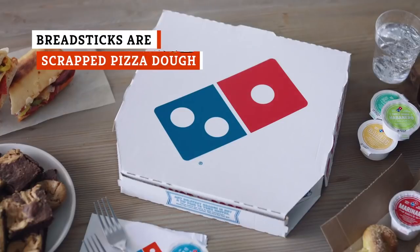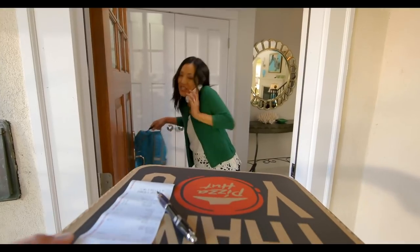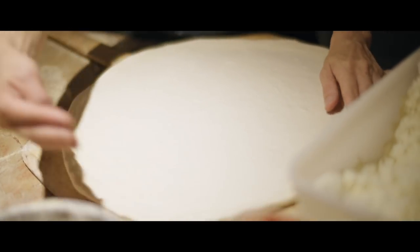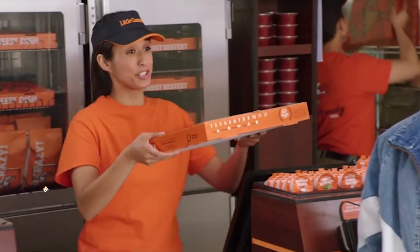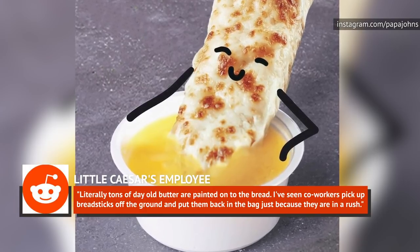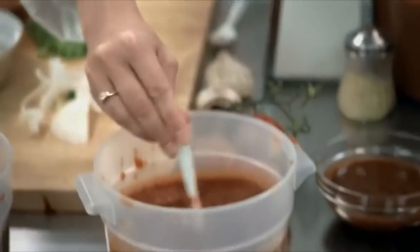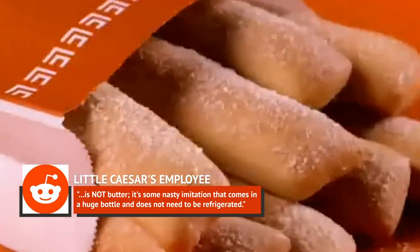Have you ever wondered why pizza places sell cheesy breadsticks, which are just a form of pizza? Much like donut holes, breadsticks and garlic knots at pizza chains are likely just an excuse to make a profit off what is essentially leftover scraps. One employee of Little Caesars cautioned against ordering the breadsticks there, saying that literally tons of day-old butter are painted onto the bread, and that co-workers have picked up breadsticks off the ground and put them back in the bag because they were in a rush. Another employee warned customers not to order crazy bread, jalapeño bread, or Italian bread because the oil slicked on them is not butter — it's some nasty imitation that comes in a huge bottle and does not need to be refrigerated.